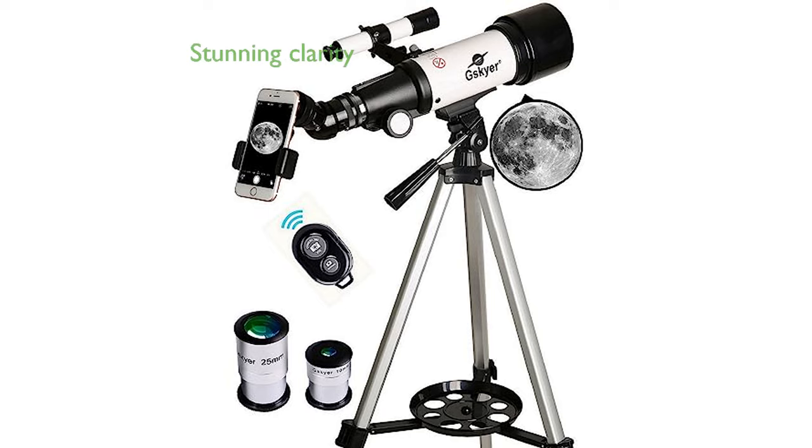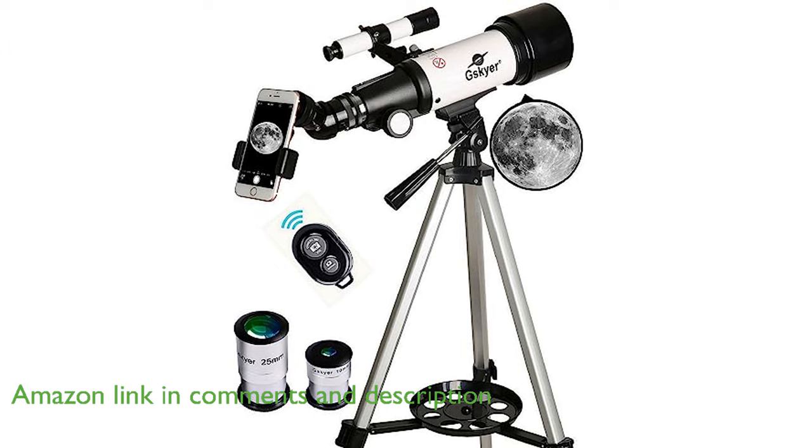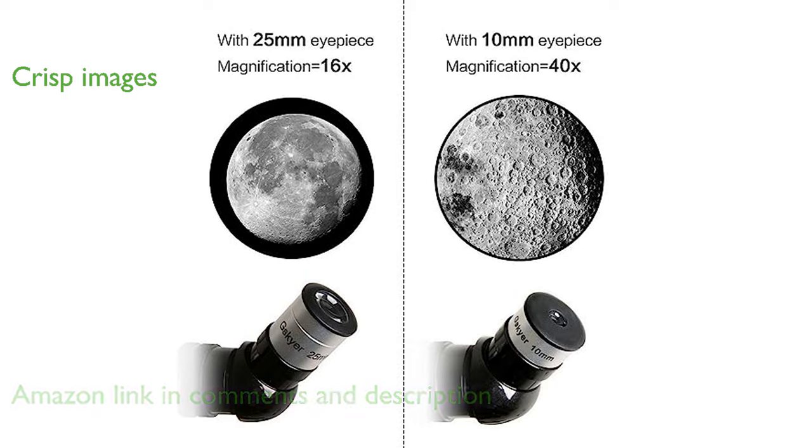The Skyr telescope features a 70mm aperture and 400mm focal length, offering stunning clarity for celestial and terrestrial observations. With fully coated glass optics, this telescope ensures high transmission coatings for crisp and clear images, making it ideal for lunar and planetary viewing.